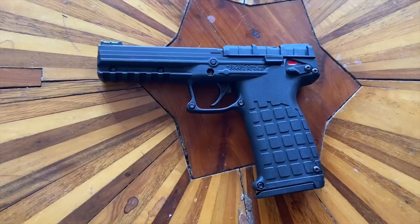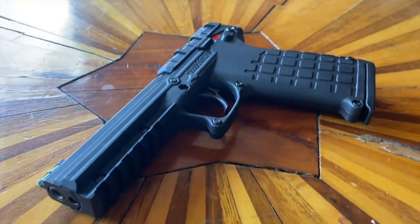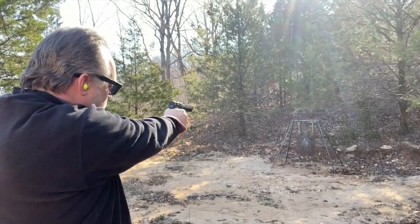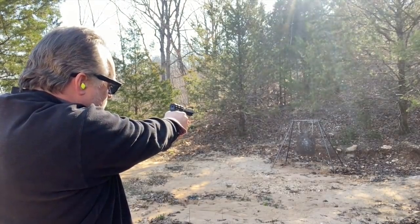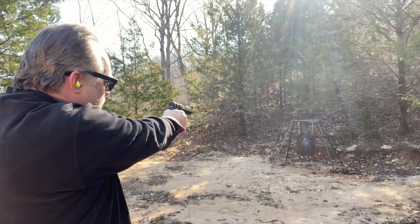Number three: a Kel-Tec PMR-30 in .22 Magnum. I recommend this for varmint specifically. Almost every time I go camping, some sort of varmint starts messing with our campsite, whether it be a raccoon or worse. The .22 Magnum is a great varmint round, and you're going to have a higher likelihood of running across varmint causing problems for you than predators threatening your life. I highly recommend a PMR-30 in .22 Magnum.